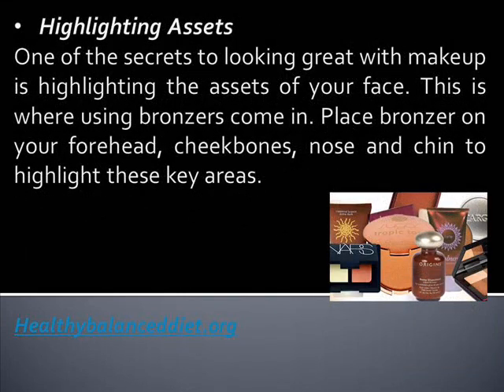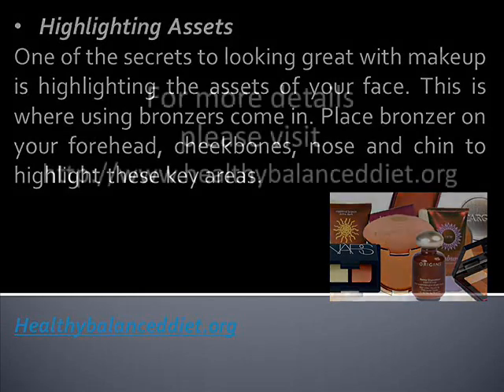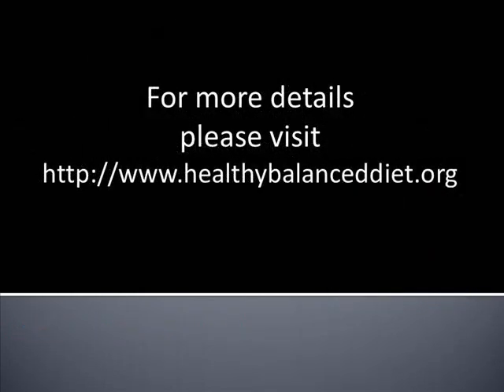Highlighting Assets. One of the secrets to looking great with makeup is highlighting the assets of your face. This is where bronzers come in. Place bronzer on your forehead, cheekbones, nose, and chin to highlight these key areas.